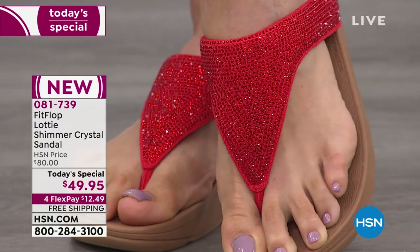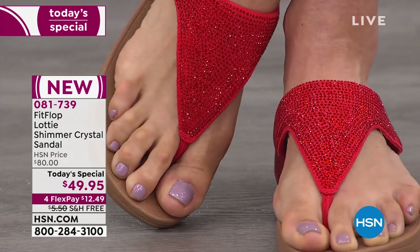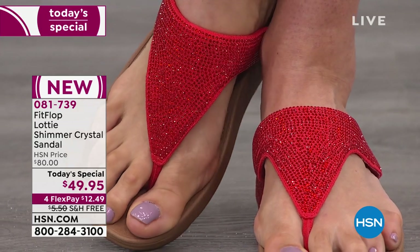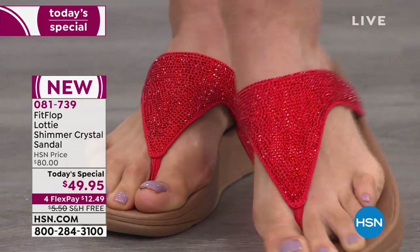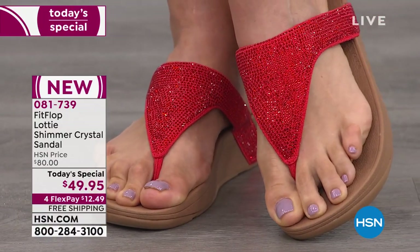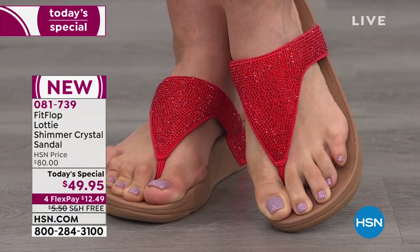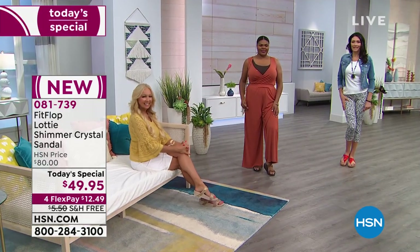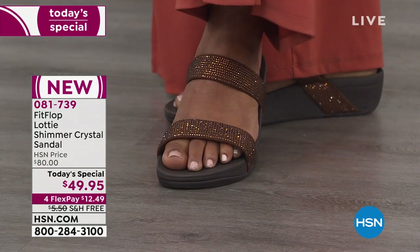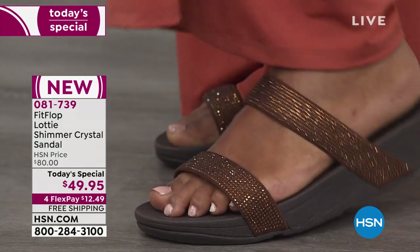One common question about FitFlop is about wide widths. It's officially a medium-width shoe, but it has a very wide toe box — nothing impinges on your toes, and a lot of wide-width shoe wearers say they can wear a FitFlop sandal. The slide is also very generously sized in the toe box. If you have a very narrow foot, go with the toe post rather than the slide. The cushioning wraps all around the slide as well.